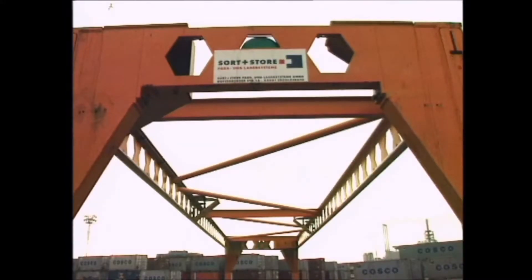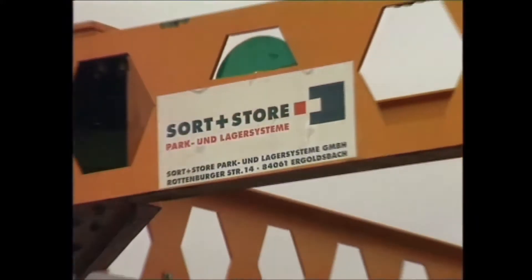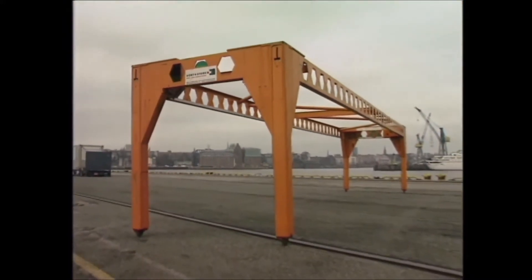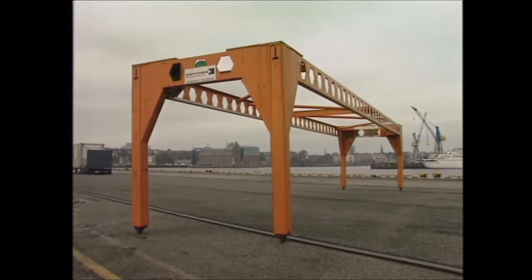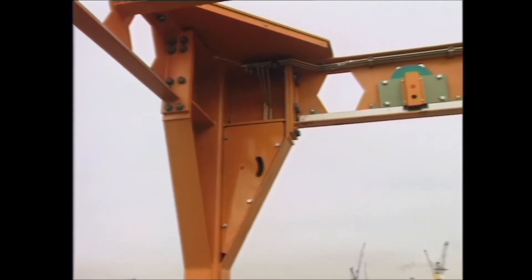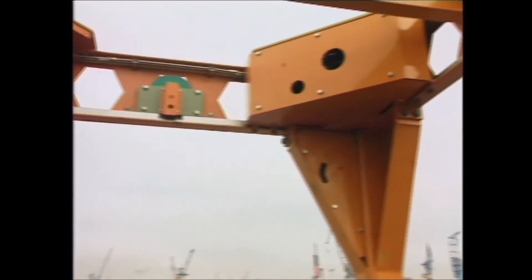Building upon the proven technology of its predecessor, SHT has now developed a new layout of the frame – the OHF Evolution. The aim is to save weight. The characteristic visible feature is the gaps in the beams, but the weight has been reduced in other places too, such as where the posts are joined.